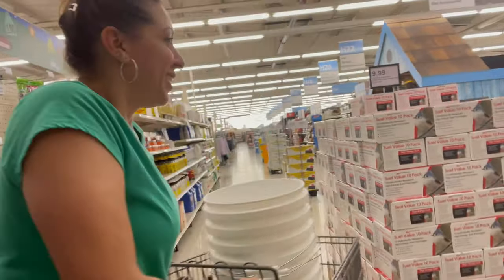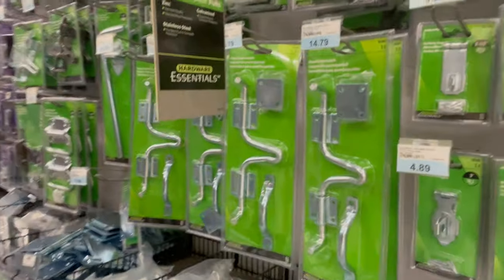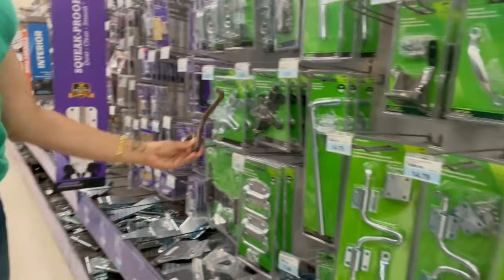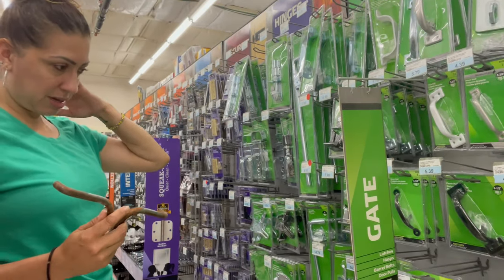Found the latches! These right here. They're silver though — oh my god, they were silver and now they're rust. Okay, so we got them!